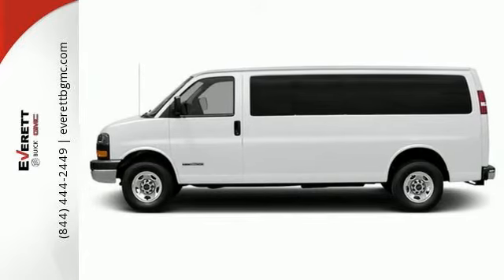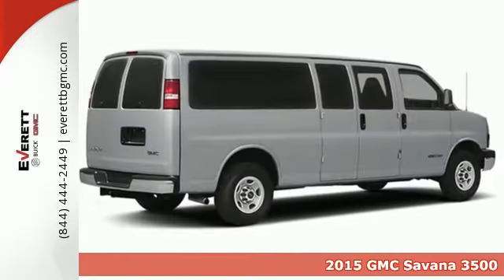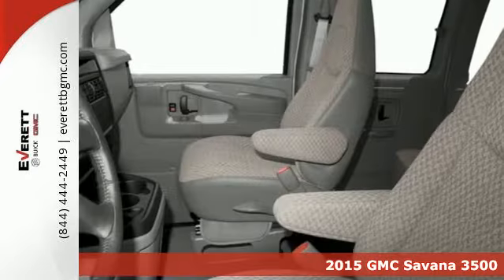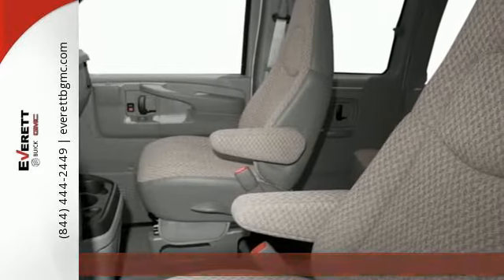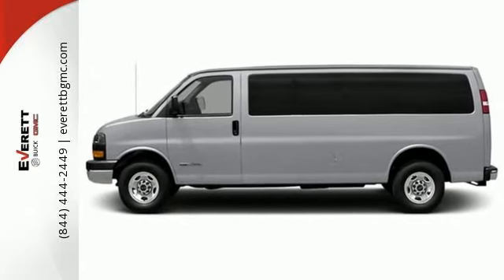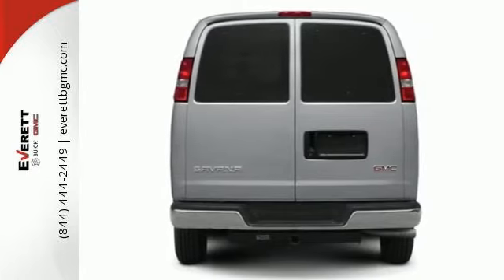It's a 2015 GMC Savanna. This full-size van has full-size capability. It's powered by a V8 engine and comes standard with plentiful safety features for your cargo and passengers' protection, including StabiliTrak, daytime running lights, and a tire pressure monitor.